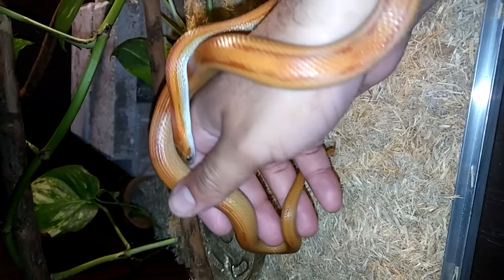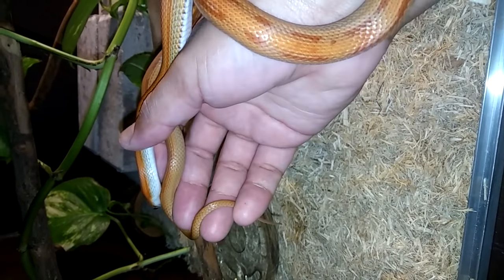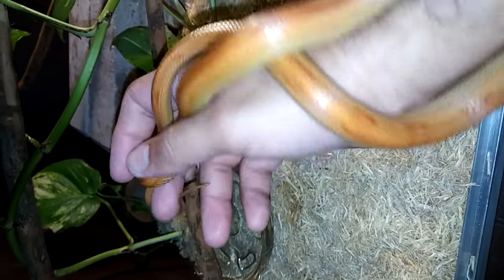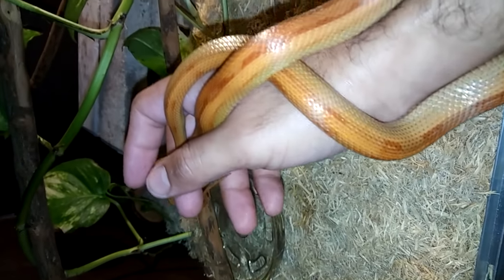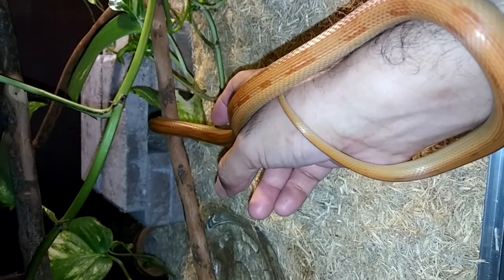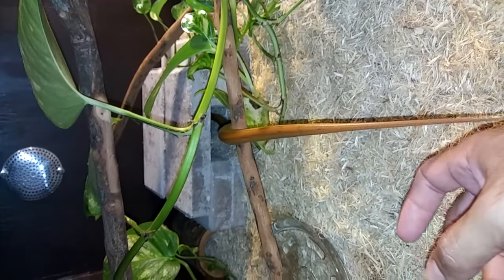This is Yuna again, my striped corn snake. I bought her as a baby from BHB Red Toes. The other one I'm gonna show you in a minute — they're pretty much basically almost the same size, both of them.